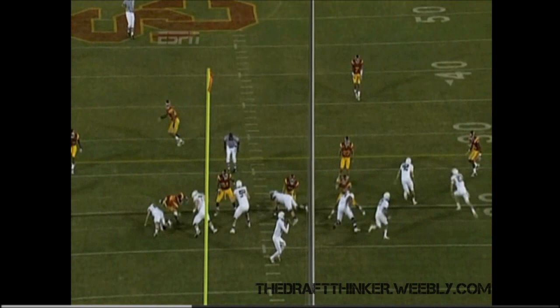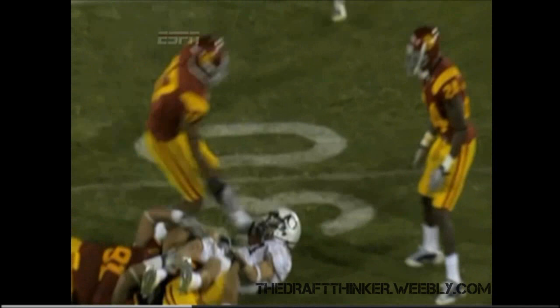Who do you go to on third down and short to medium? You go to your clutch receiver, Jeff Mayle, who has a really good idea of how far he needs to get to the other side.